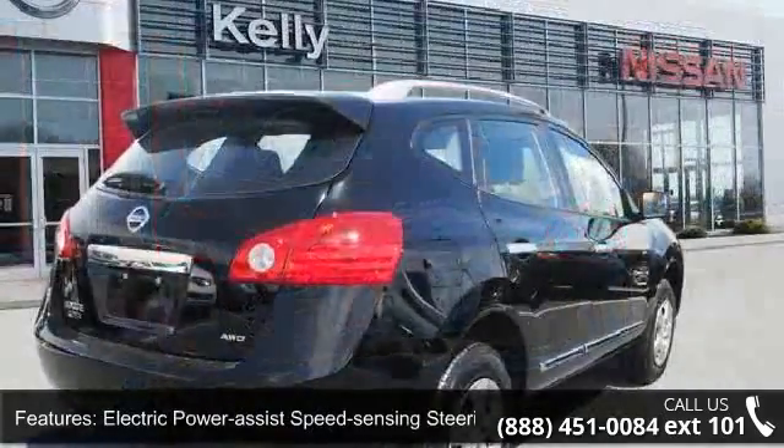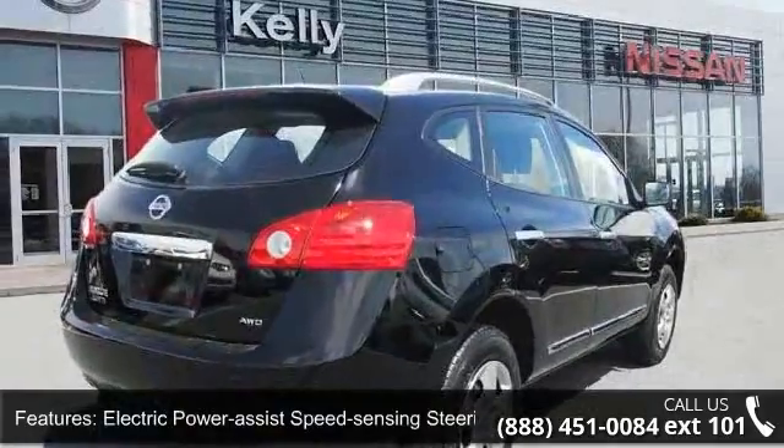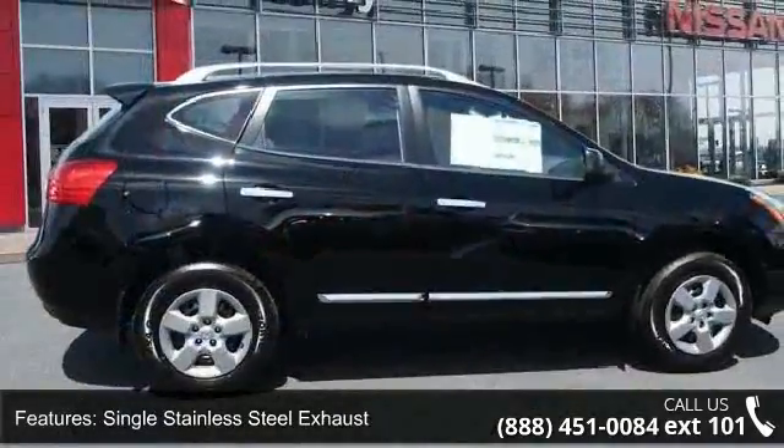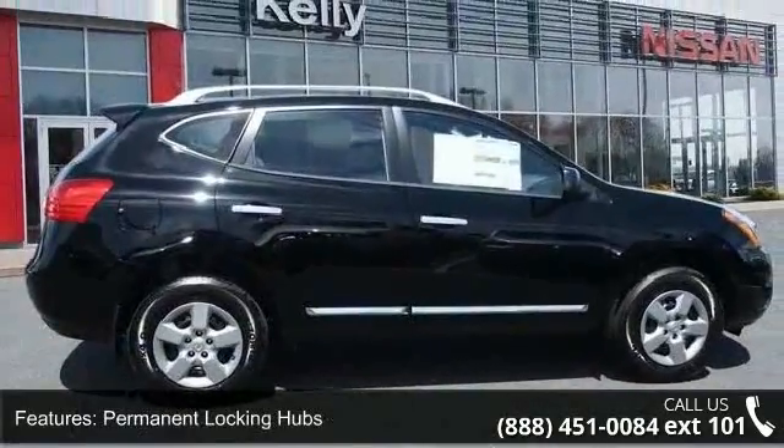Additional features include front and rear anti-roll bars, electric power assist speed-sensing steering, single stainless steel exhaust, permanent locking hubs, steel spare wheel, and clear coat paint.